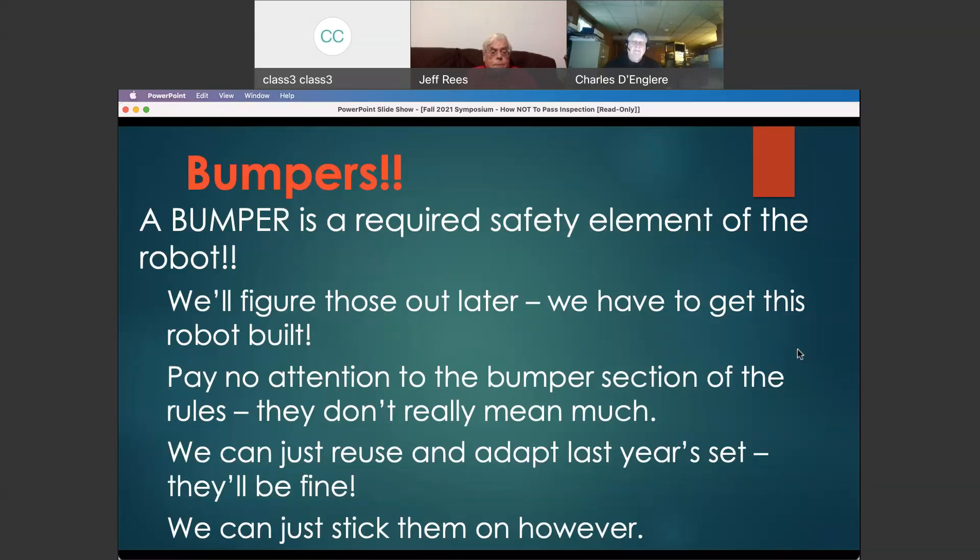Just reuse and adapt last year's set? Well, maybe — were they legal last year? Do they fit your robot this year? Do they meet the requirements this year? You can reuse last year's bumpers and adapt them, but they still have to meet this year's requirements — they may have been illegal last year and just not gotten caught. Even if you build new bumpers, think about how you're going to put them on and how they're going to stay on there. Robots that shed bumpers at an event become unsafe and are not allowed to shed parts on the field — both of which can lead to your robot being disabled.